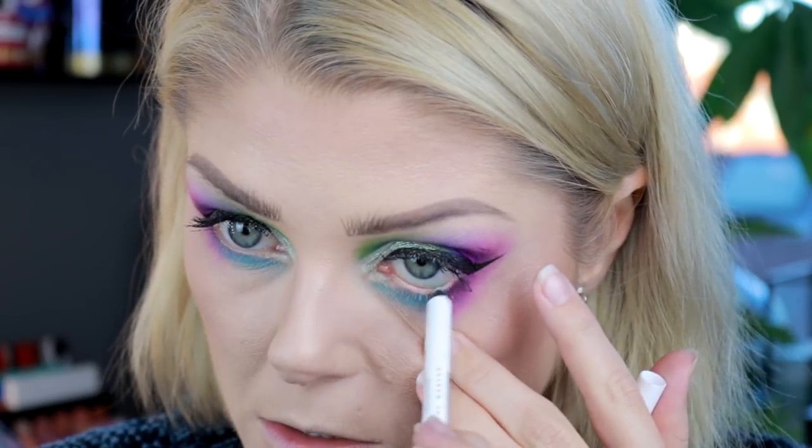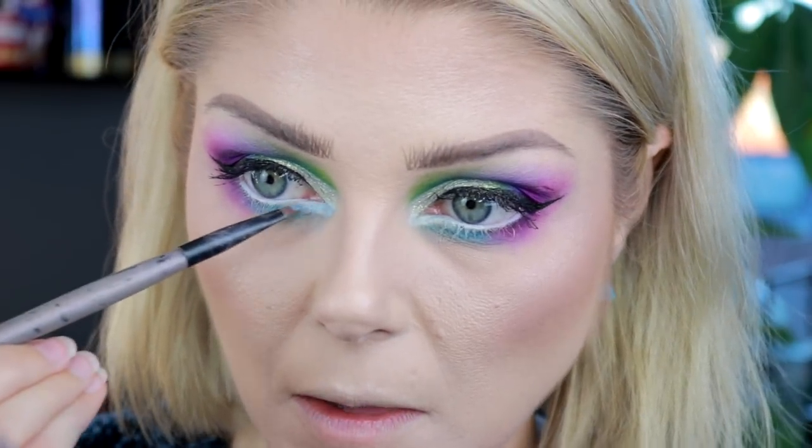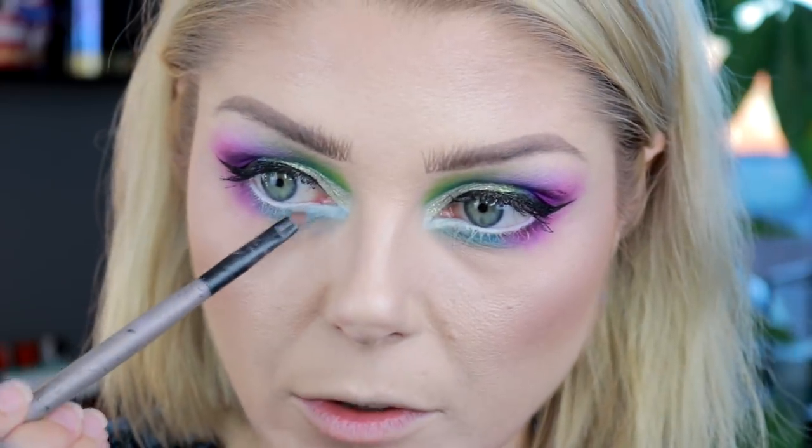Now I'm gonna take my detail brush and go back to Neve Cosmetics and use the blue that is called Ossigeno - is that somewhere in the neighborhood? Not sure. And I'm gonna put that on top of the liner I just put and drag it out a bit over the turquoise here.